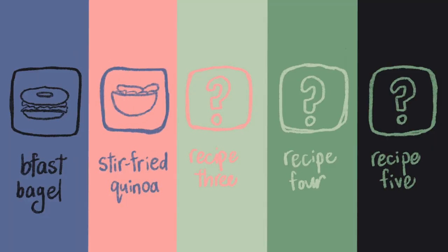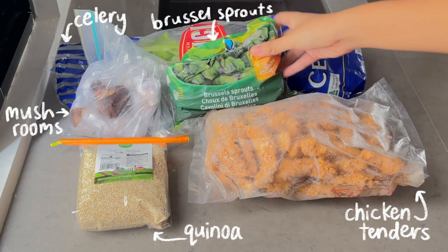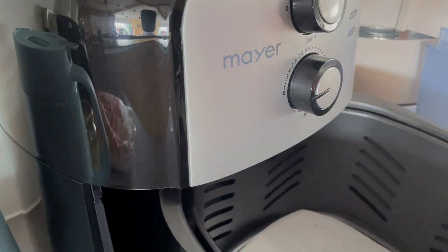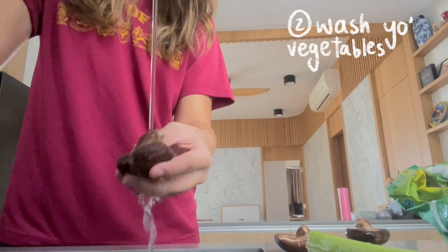On day two, I made stir-fried quinoa. To do this you will need quinoa, celery, chicken tenders, mushrooms, Brussels sprouts, and carrots. First thing is to pop your chicken tenders into the air fryer — shout out to my sister for getting them from Foodie Mart because they're the best. I don't really know what washing the vegetables does, but I see people do it, so let's go.